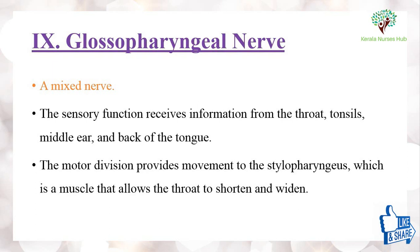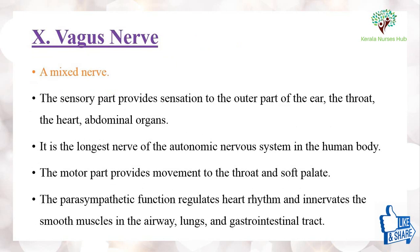The ninth cranial nerve is the glossopharyngeal nerve, which is a mixed nerve. Its sensory function receives information from the throat, tonsils, middle ear, and back of the tongue. Its motor division provides movement to the stylopharyngeus, a muscle that allows the throat to shorten and widen.